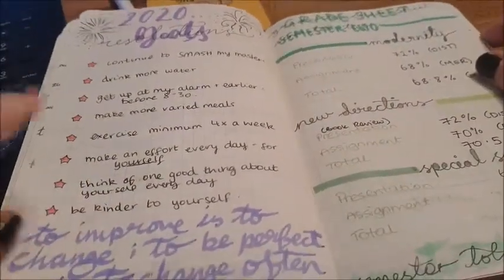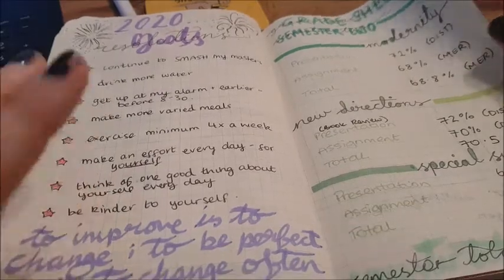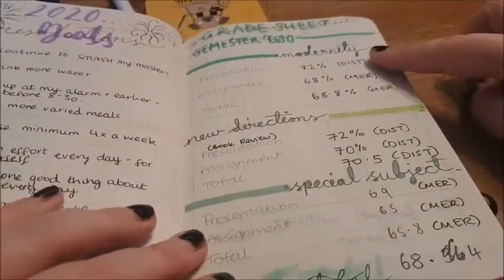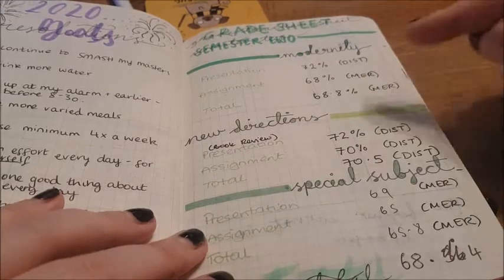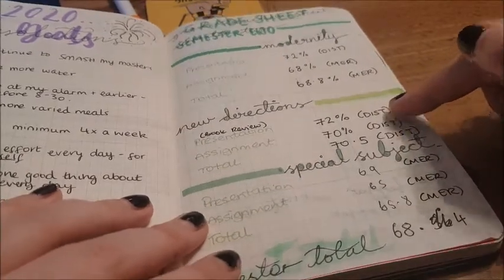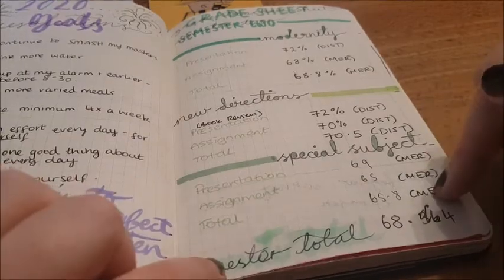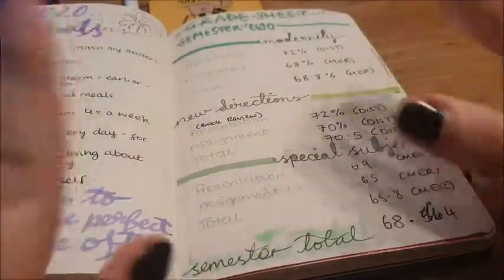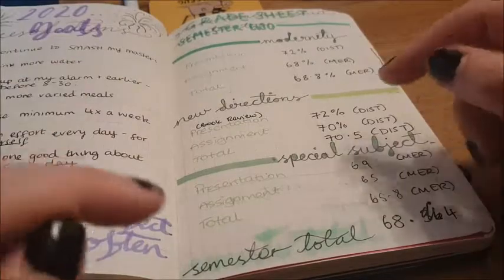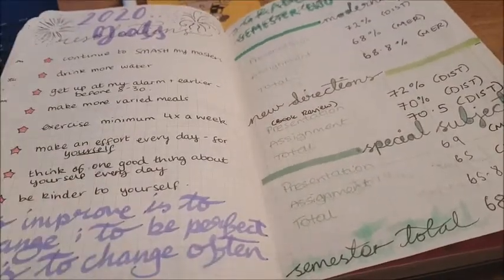My goals for 2020 — I need to look through these and see which ones I've managed to keep up with. And here are my grades for semester two. I got a merit overall in my Modernity module, a distinction in my New Directions module, but a merit in my Special Subject, so my semester average was a merit — which is annoying. But my overall grade average is still just a distinction, so no pressure, but I need a distinction in my dissertation, which I wanted anyway because I want to do a PhD.